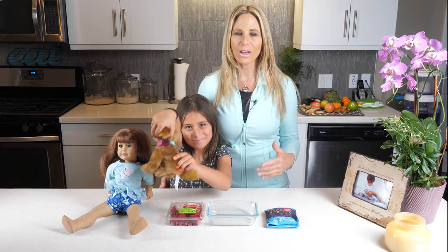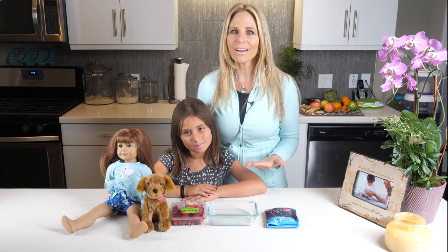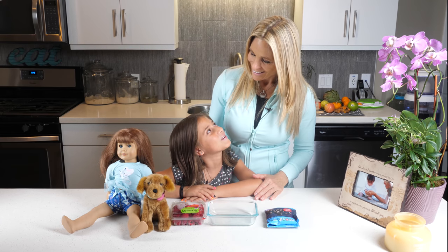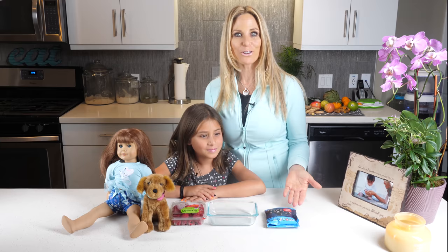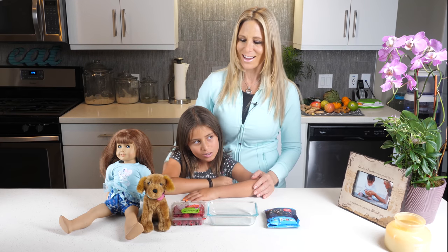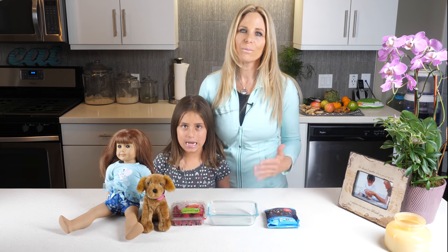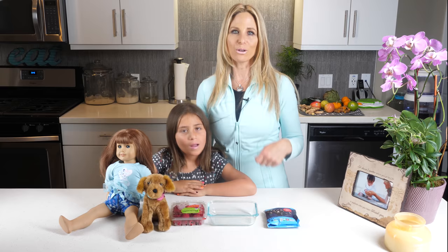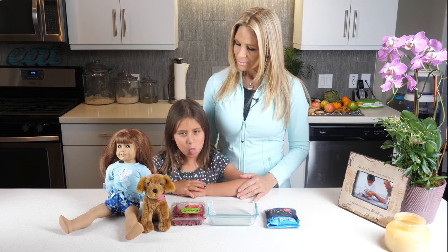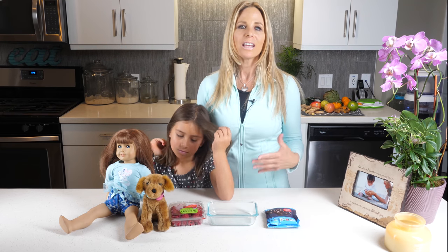Oftentimes I like to make sure that we have healthy, anti-inflammatory snacks in the house. But what can you do when your child wants chocolate? So a lot of times there are so many foods out there that are not fun for the kids to have. I've been banging my head against the wall trying to figure out healthy foods that she loved.